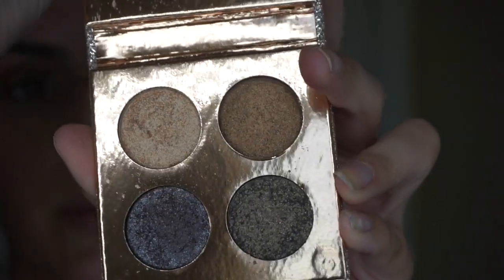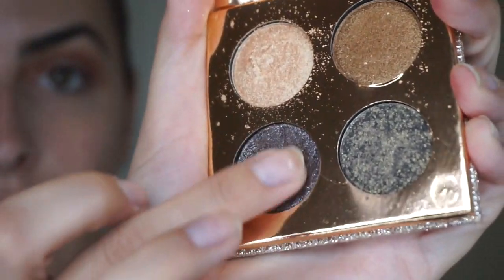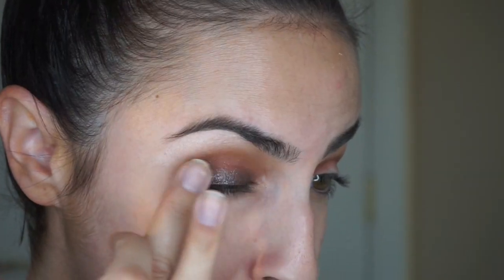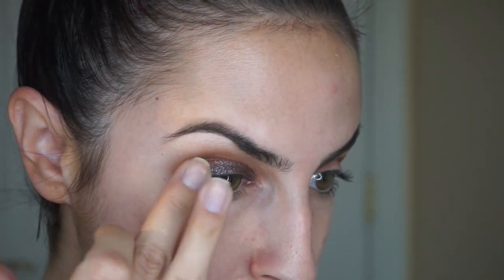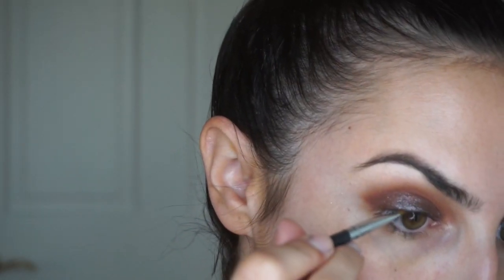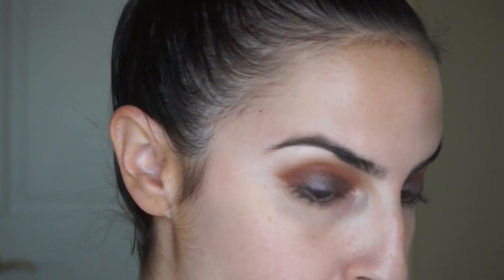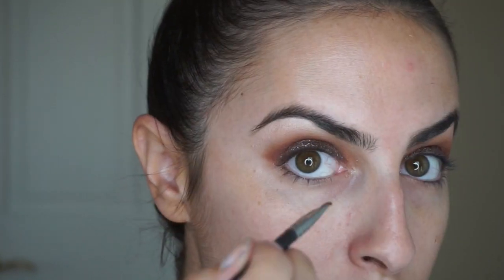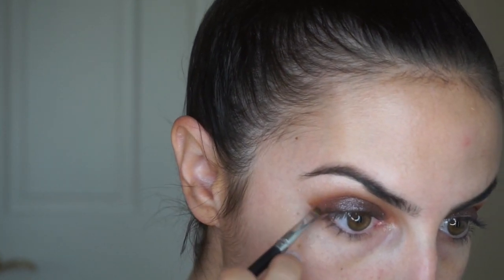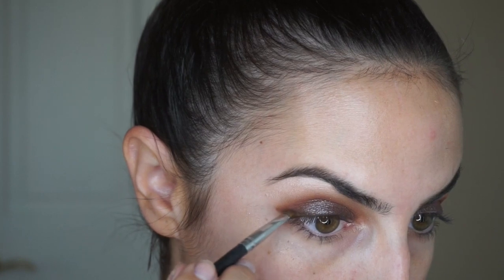Next I'm going to be taking the palette from the Desi x Katie Collection by Dose of Colors and I'm going to take TurboSong and lightly pack that onto my lid, then go back in and blend the two shades. Next I'm going to be taking Cypress Umber and go in on my lash line with that to build up some dimension and create almost a wing eyeliner look.